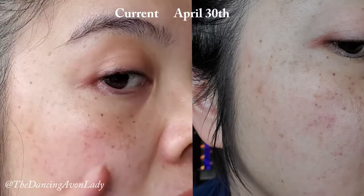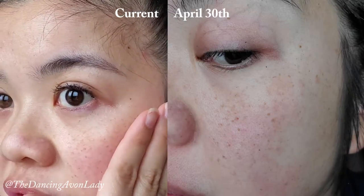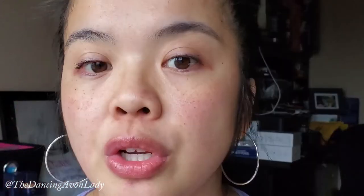A couple of other things I noticed: the little marks on my face — like the freckles — even though they're still there, I do feel they are a little bit lighter, especially the one on the side here, which is the side that gets more sun when I drive. Although I do use SPF, it naturally gets more sun.